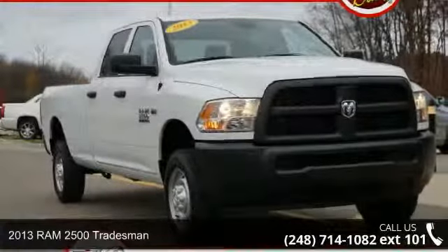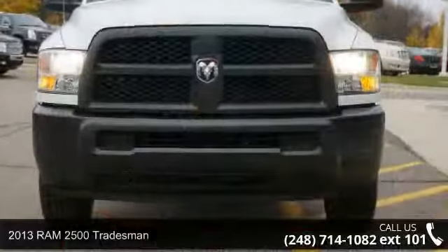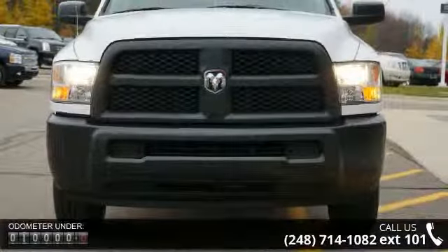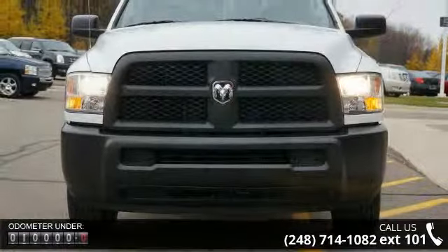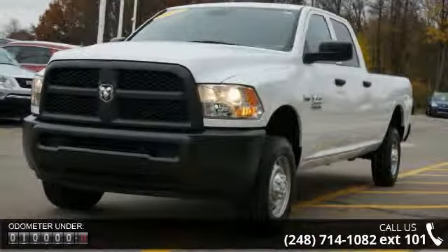Arrive in style with this 2013 Ram 2500 Tradesman. This may be the set of wheels you've been looking for. This vehicle's top features include alloy wheels, vinyl seats, traction control system, and air conditioning.